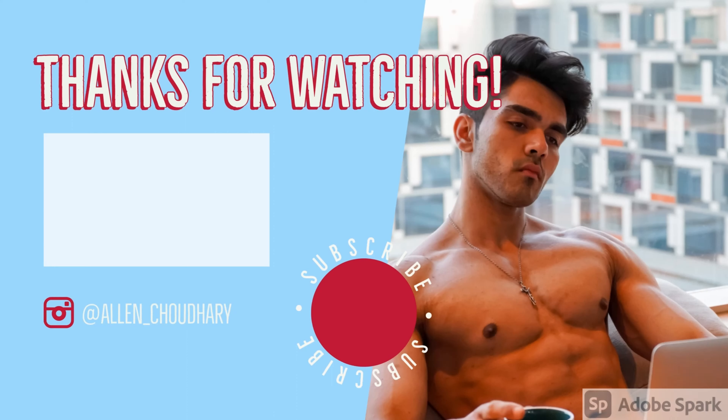Okay guys, we will end this vlog. If you like it, share, comment and subscribe. I have already said it. Shut the lights. Bye bye.